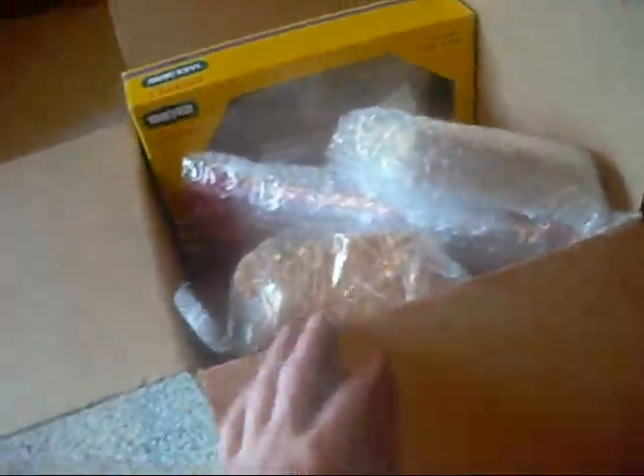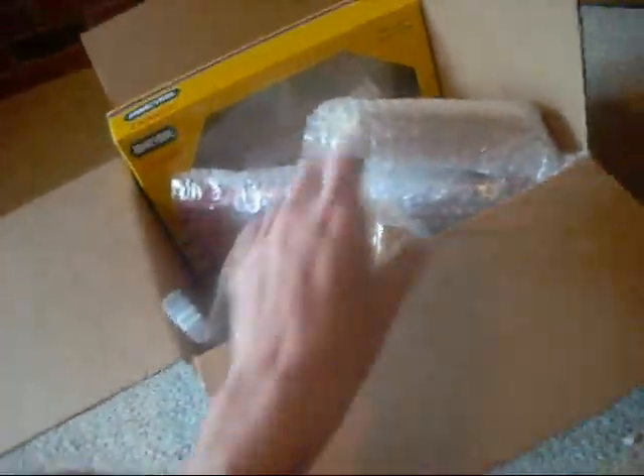Hey guys, it's Horselofer Forever — this is probably like my 10th or 11th video. So I've been trying to sell this Breyer lot thing, and it's got model horse sales pages and eBay. If it does sell, I will let you guys know.